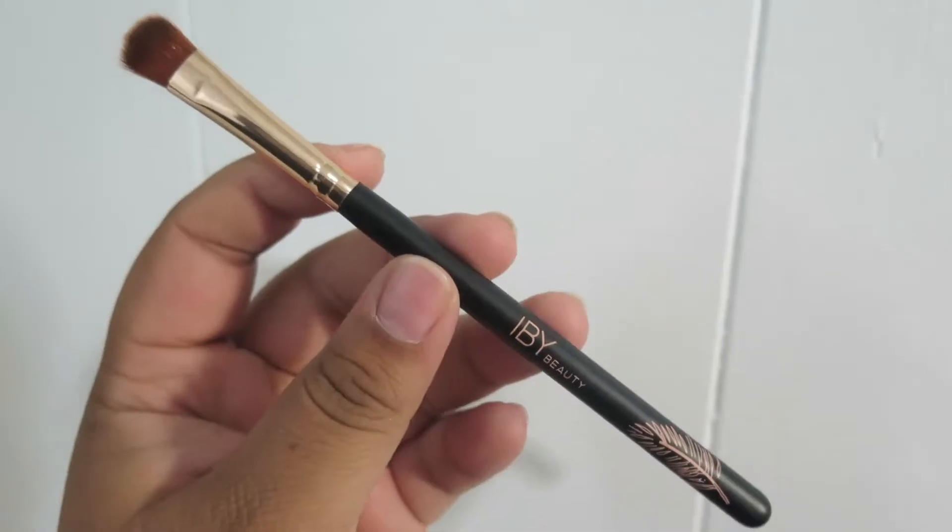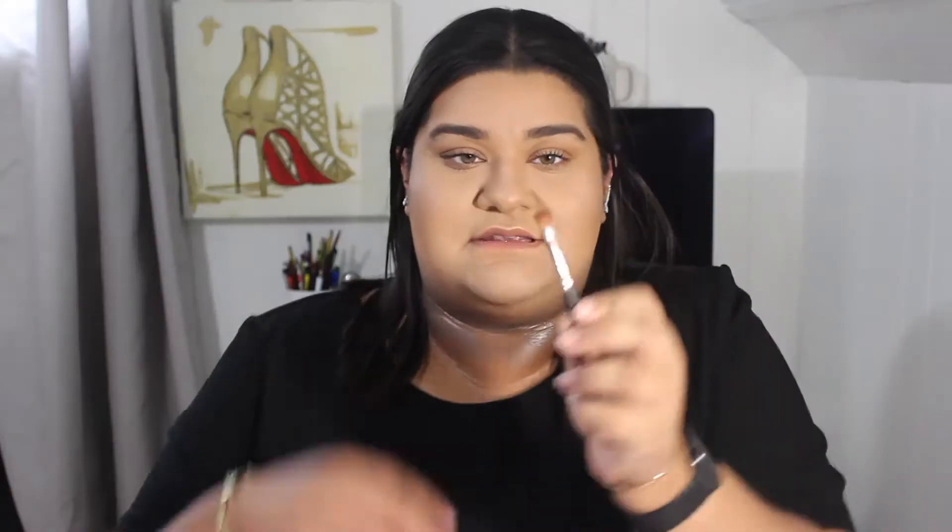It also says 30% cash back on all the products in here. So the first thing, as you can see, is a brush — this is from iby white beauty. It's kind of domed on the side. I honestly would use this for concealer or maybe eyeshadow for the lid. This is a really nice brush.